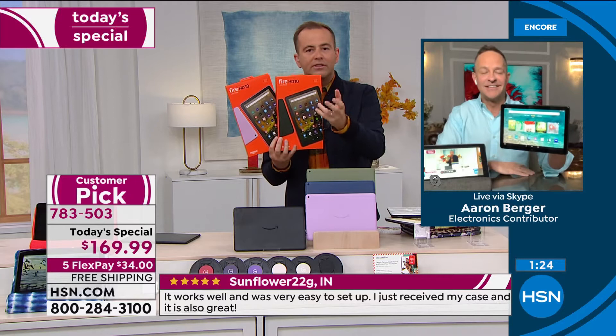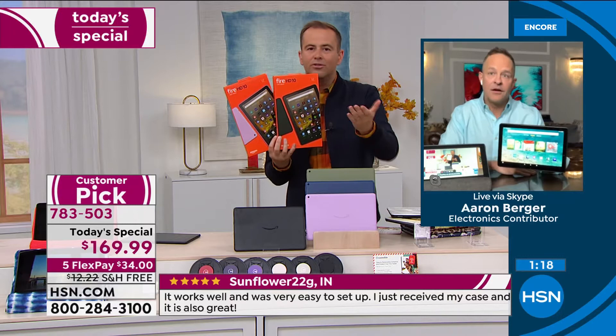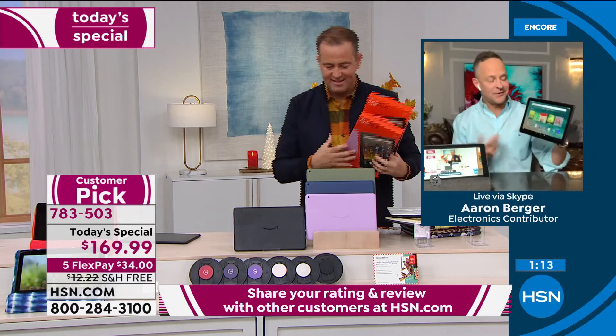Amazon is an everybody tablet — whatever it is that you're looking to do. One of the things a lot of us have been reliant on is video calls, and with the Fire you can do that: Zoom calls, Skype calls, whatever you want. Can I call you? Yeah, let's do it.